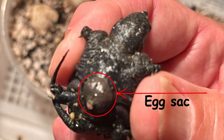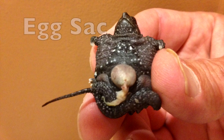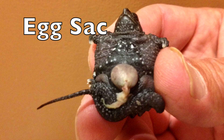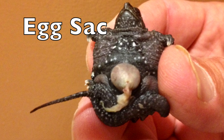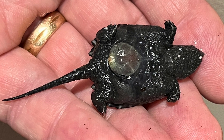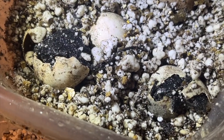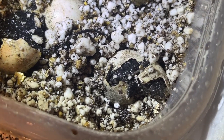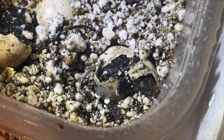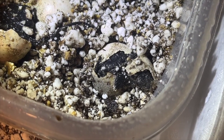When they first hatch, they have an egg sac on the bottom of their shell. This egg sac provides the baby turtle with food — the nourishment it needs to survive. Now let's take a look at the first week of these 19 baby turtles hatching out of their shells.